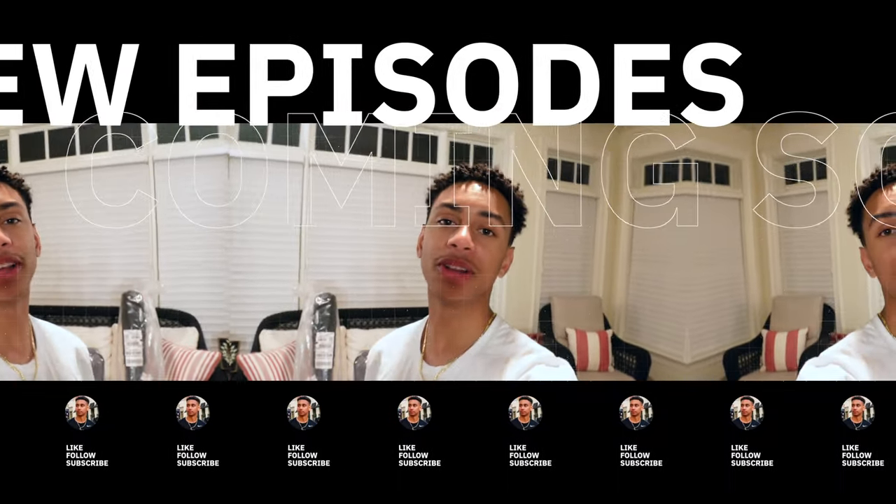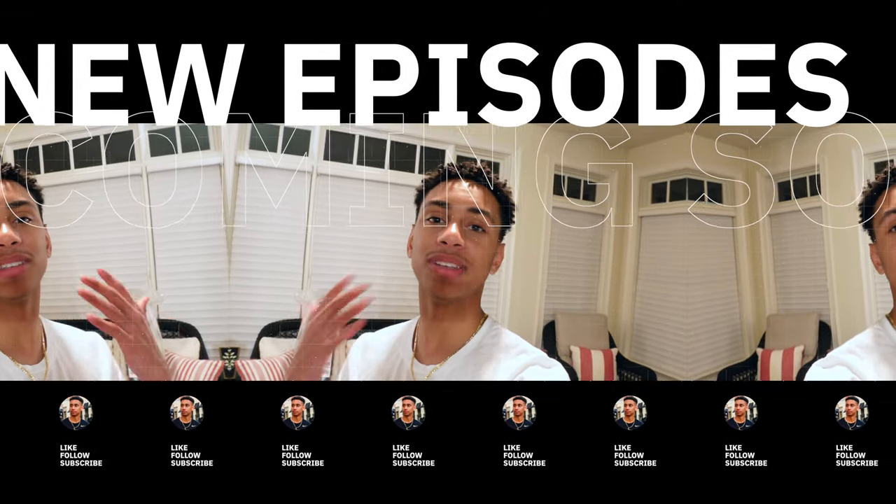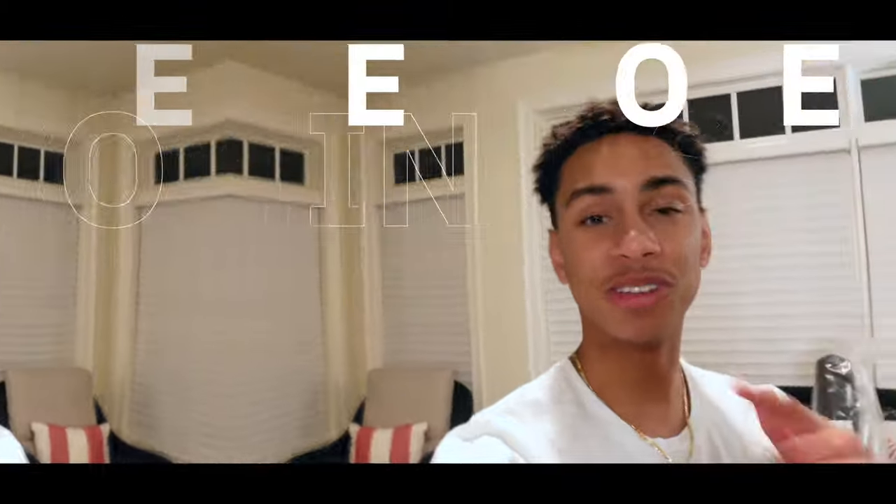If you made it this far in the video, I'd like to thank everybody for watching. If you want to see more content in the future, please like and subscribe, and I'll see you in the next video.